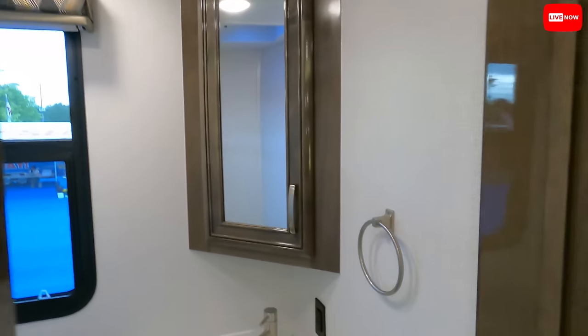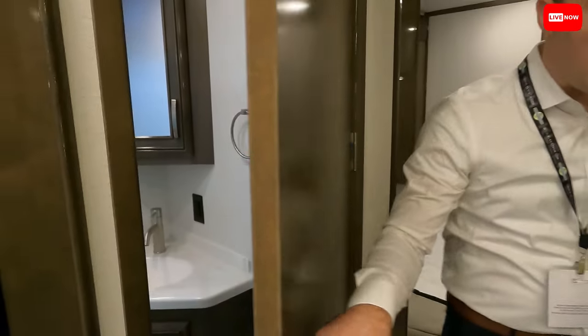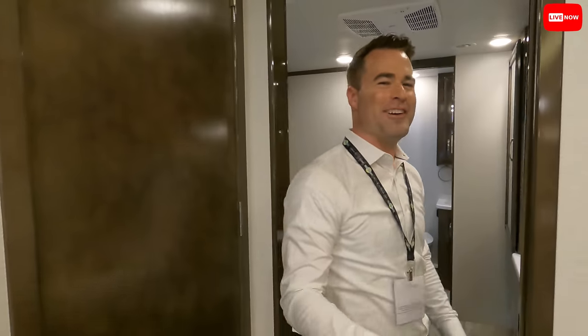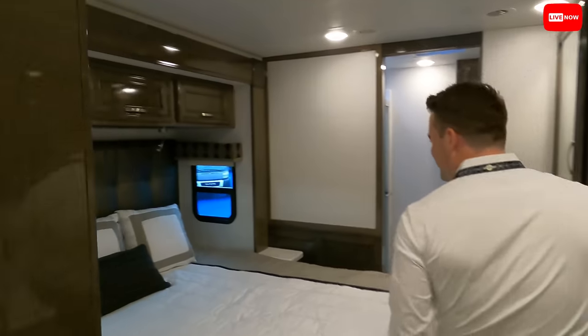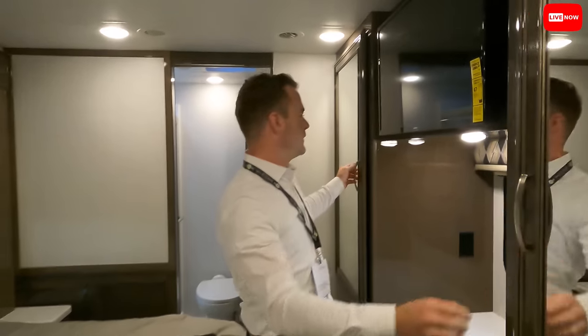This is a bath-and-a-half floor plan. This unit already sold on the first day! However, they have about 50 more Integras coming offline for the show — plenty of inventory available. Come on down and tell Elijah you saw him on Matt's RV Reviews.